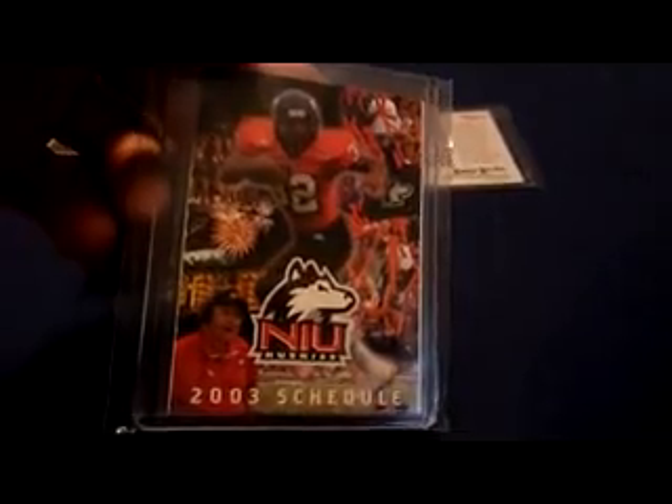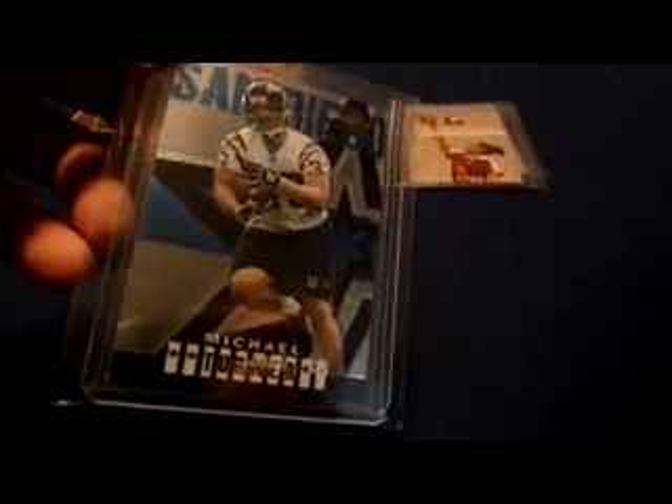This is actually his first ever card — it's like a rookie review card from a magazine. That is a pocket schedule from the Huskies, 2003. 2004 Finest rookie — there's the Gold X-Fractor uncirculated rookie, numbered 250.